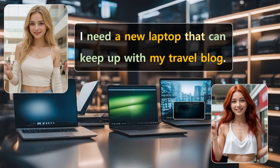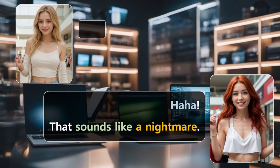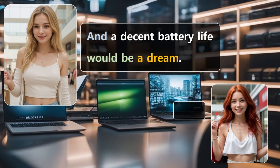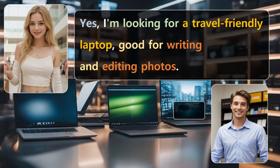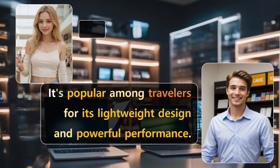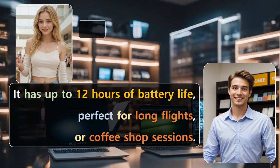At Tech World. I need a new laptop that can keep up with my travel blog. My old one is a dinosaur. That sounds like a nightmare. What are you looking for in a new one? Definitely something light but powerful. And a decent battery life would be a dream. Hi there. Can I help you find something specific? Yes. I'm looking for a travel-friendly laptop, good for writing and editing photos. I'd recommend this model here. It's popular among travelers for its lightweight design and powerful performance. This looks great. How's the battery life? It has up to 12 hours of battery life, perfect for long flights or coffee shop sessions. That's impressive.